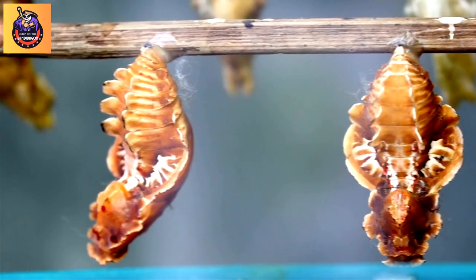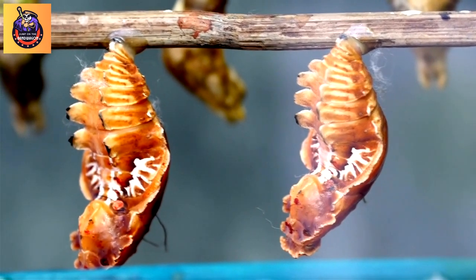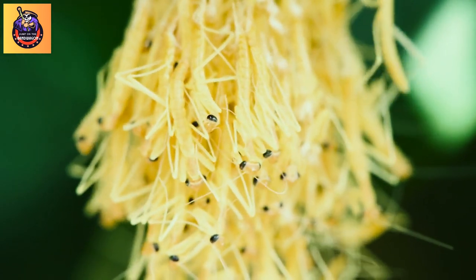Fact 7: Life cycle. Stick insects undergo incomplete metamorphosis, meaning they go through three main stages: egg, nymph, and adult. Nymphs resemble miniature versions of adults and undergo a series of molts as they grow.